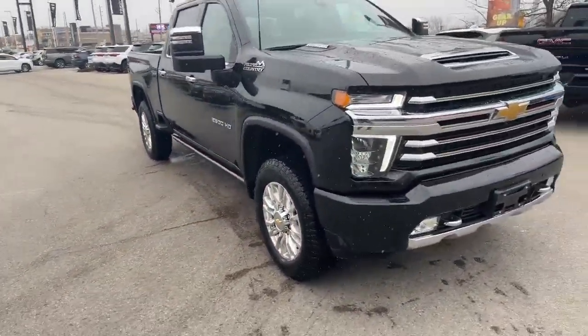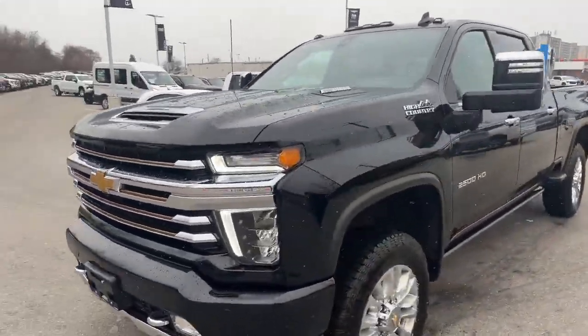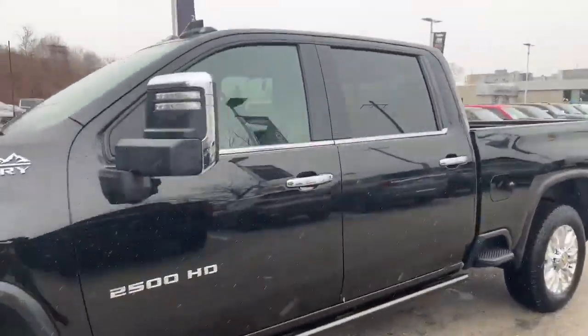Great work truck. Features wise, we've got all kinds of safety content — blind zone alert, parking assist sensors, and 360 surround vision cameras.